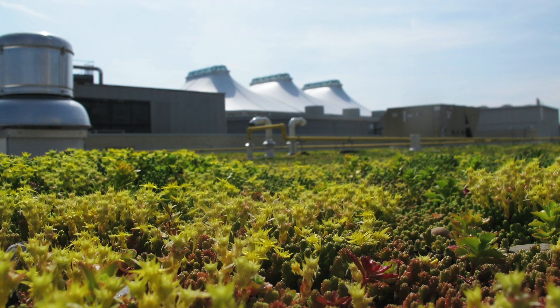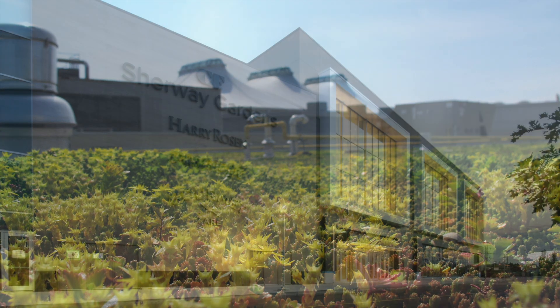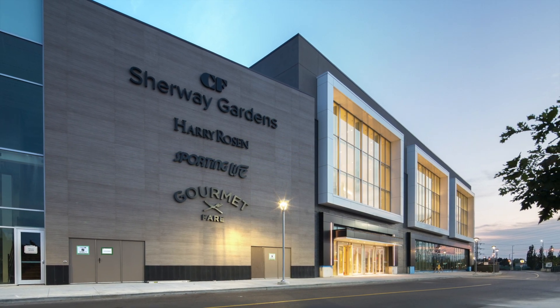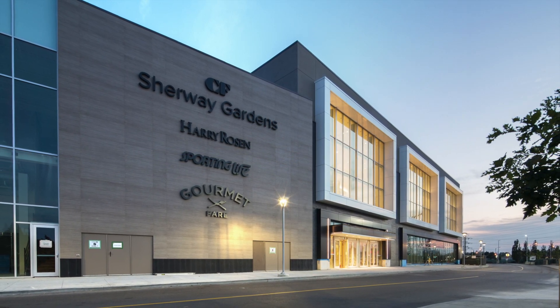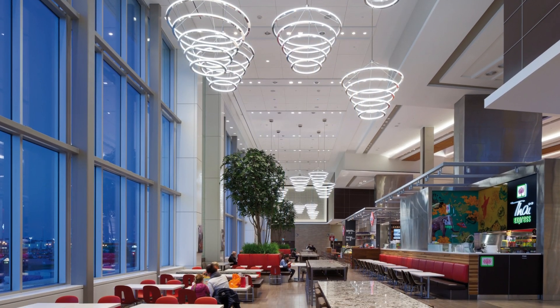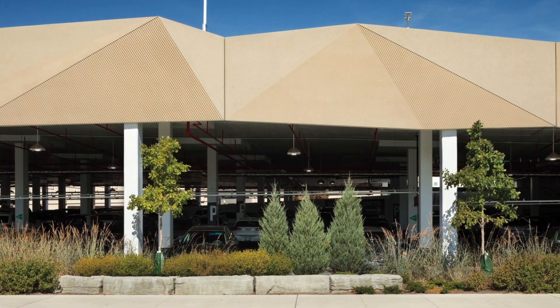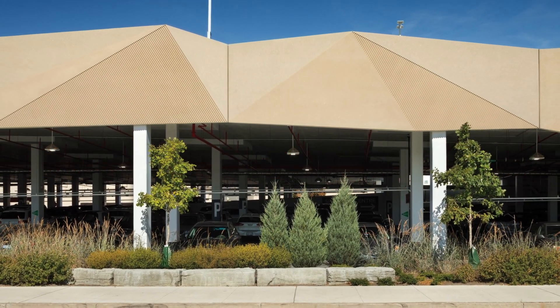Originally built in 1971 and famous for its iconic white tent roof structure, the LEED-certified 210,000-square-foot addition added 50 new stores to the mall, a new second-level food court that can seat more than 1,000, and greatly expanded multi-level parking for 1,200 more vehicles.